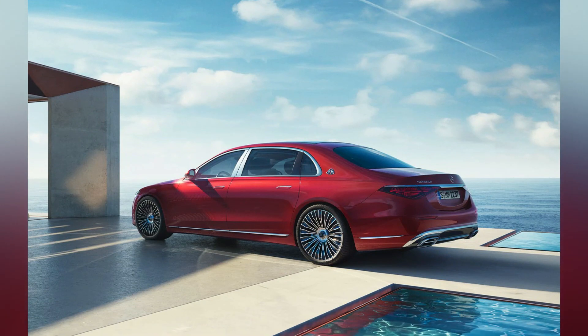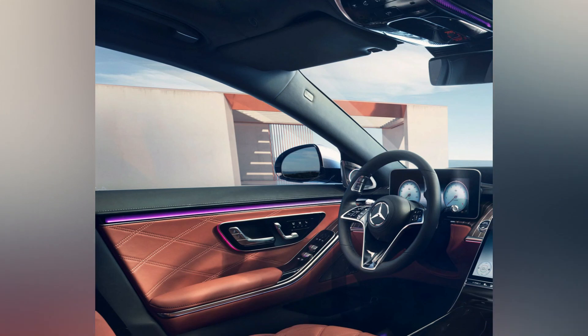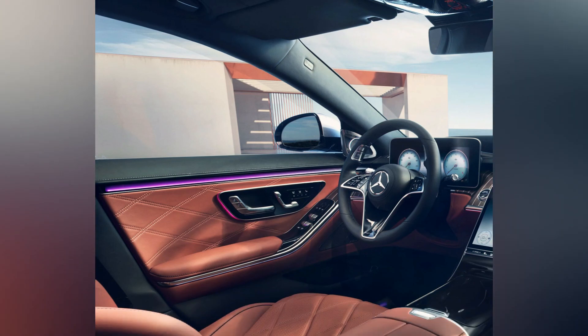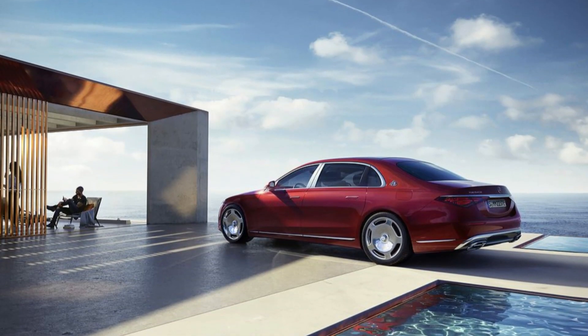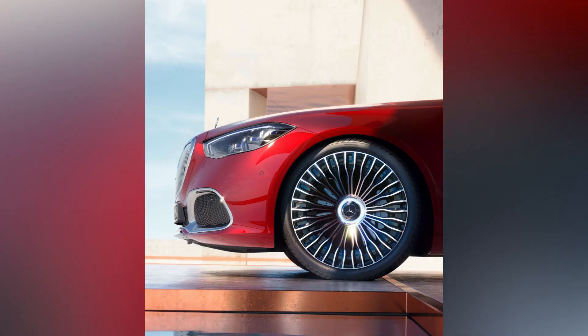Mercedes is playing the long game here and taking their time to release this vehicle, unlike the way that EVs are being pushed into the mainstream globally. It might seem over-cautious compared to others, but note that 2022 marked the second year of record sales growth for the division.